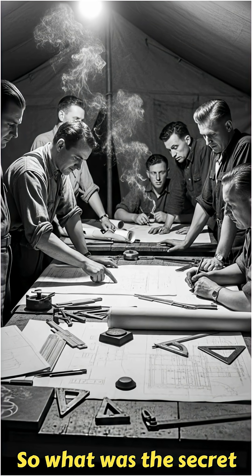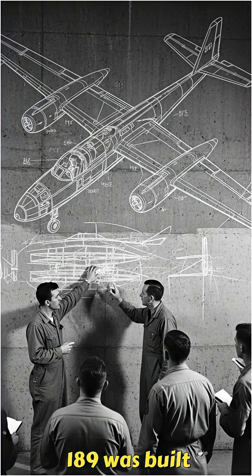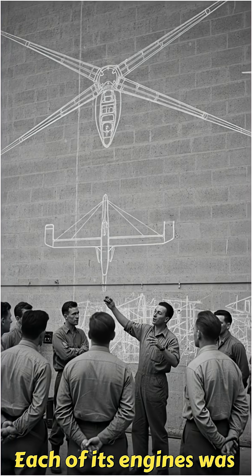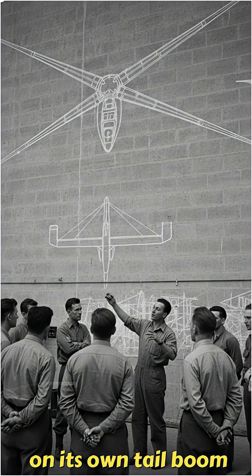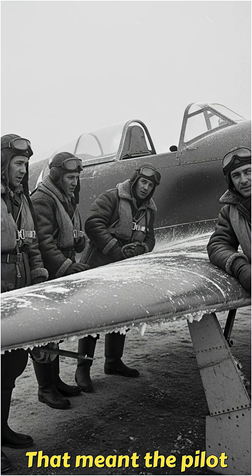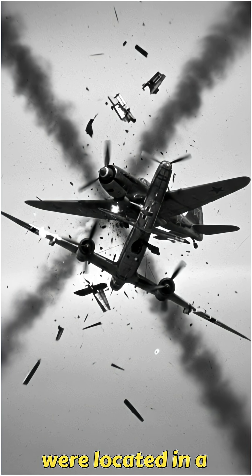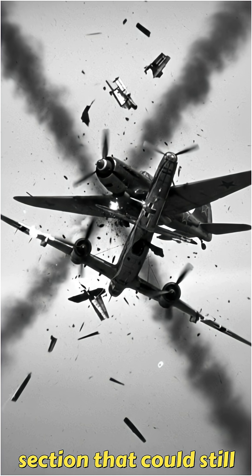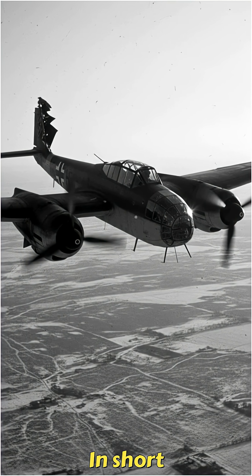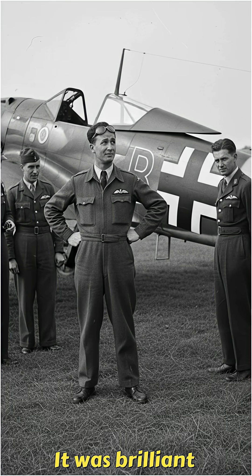So what was the secret? To understand it, you have to look at how the FW-189 was built. It wasn't a conventional twin-engine aircraft. Each of its engines was mounted on its own tail boom, completely separate from the central crew pod. That meant the pilot, observer, and all main flight controls were located in a strong central section that could still function even if one tail assembly was blown away. In short, the plane's survival wasn't luck — it was brilliant engineering.